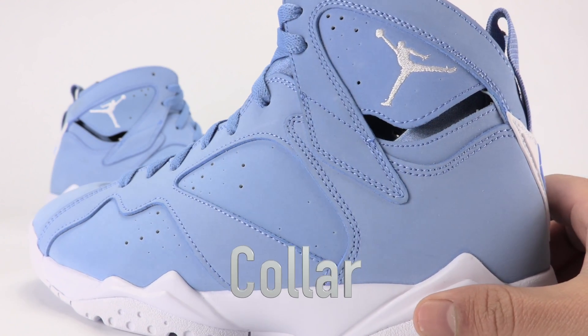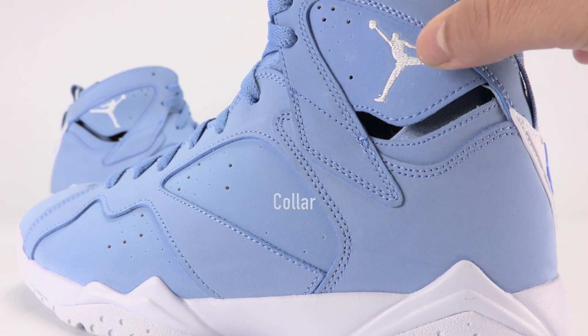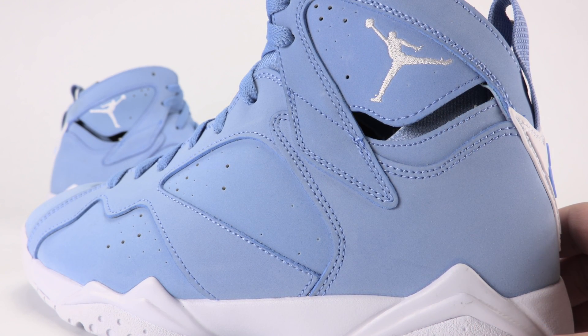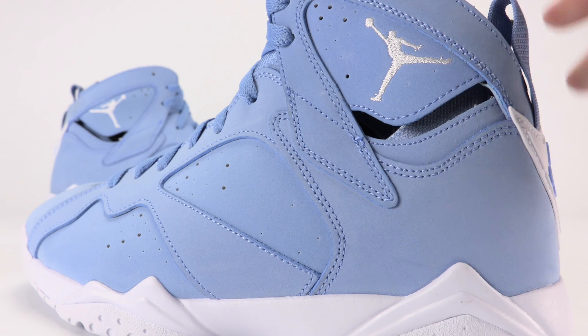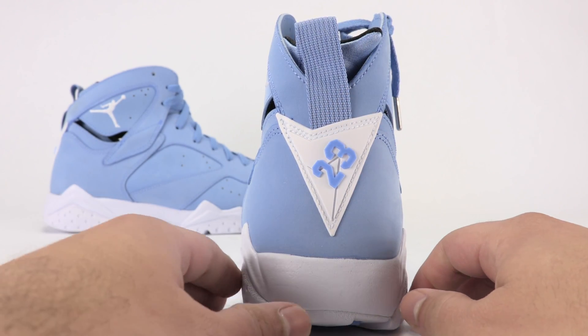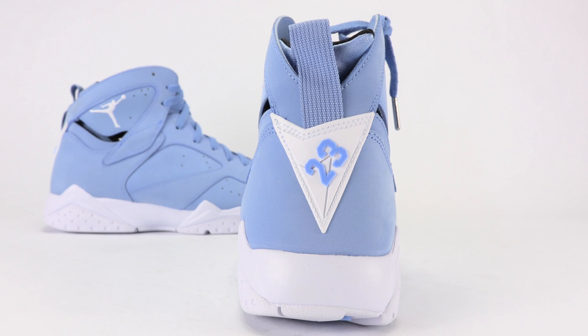At the heel we have the Jumpman, stitched on in a silver finish. At the heel you've got your university blue — the number 23 is done in a lighter shade of blue due to the nubuck material used on the base, and then the backdrop is done in white.